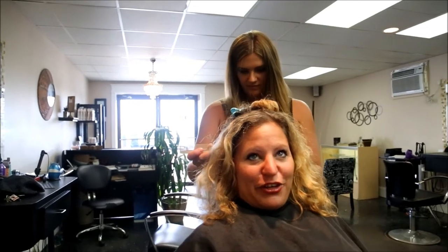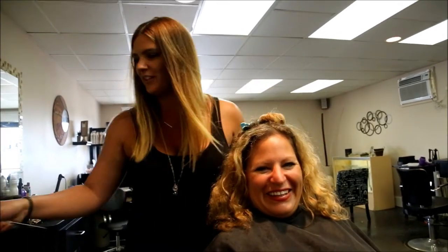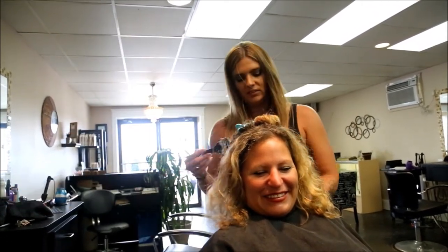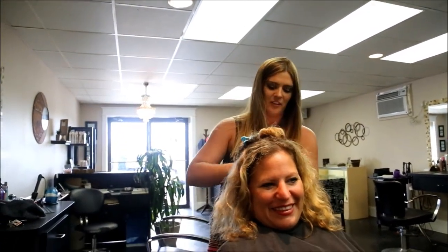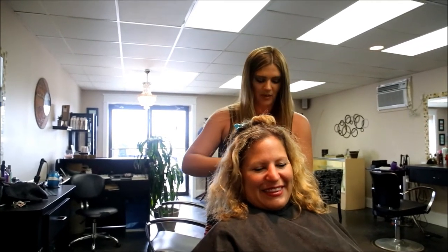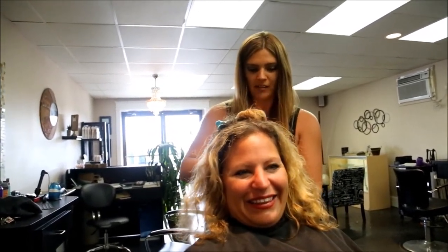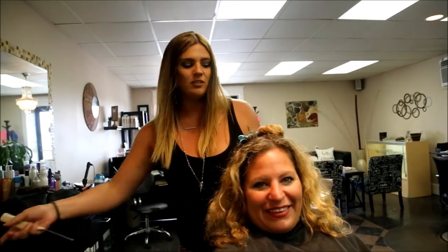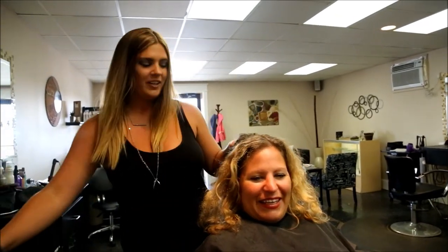Did you ever have anybody come in wanting a crazy hair color or style? Yes. What's the craziest? It's mainly the high school girls who are finding themselves and trying to create their own style. I've had clients who shave one side of their hair and leave the other side long, or go from having long hair to a very short cut — which is pretty extreme. But they're normally teenage girls who like to push the envelope a little more and are a little more daring with their hair at that age.